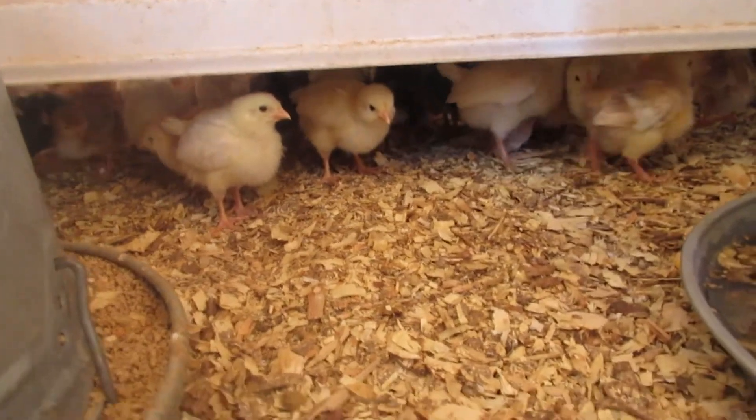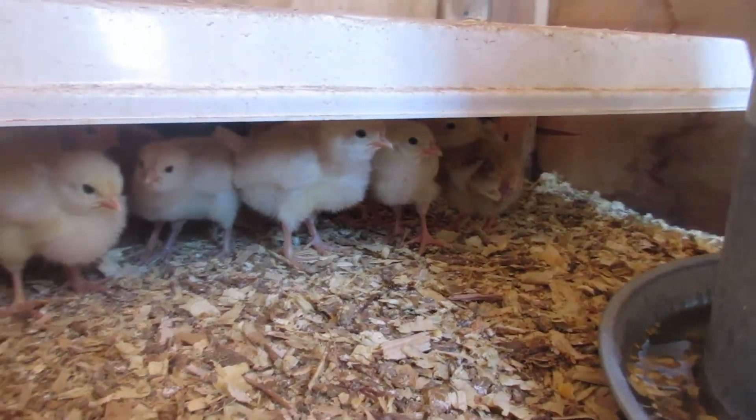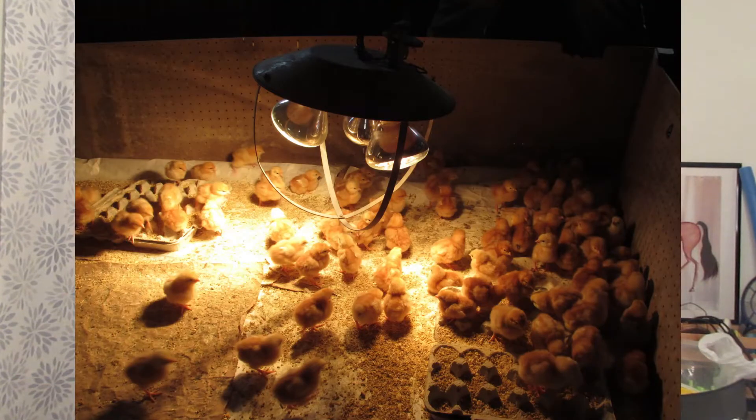The heating plate allows chicks to stand under it whenever they get chilly. One great thing about the heating plate is that — unlike a heat lamp — it has no light, so it allows the chicks to have a more natural sleep cycle. That fits with our more natural approach to raising animals.